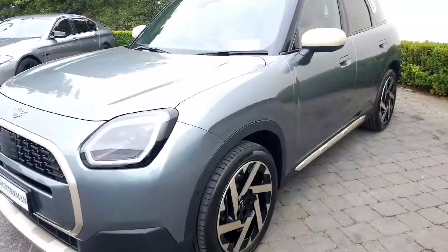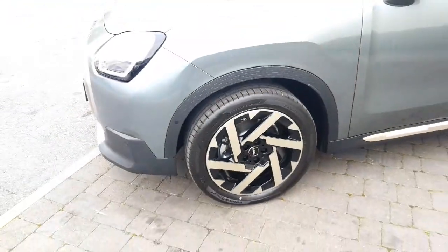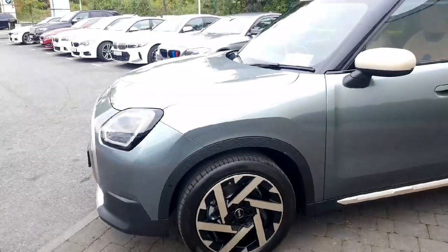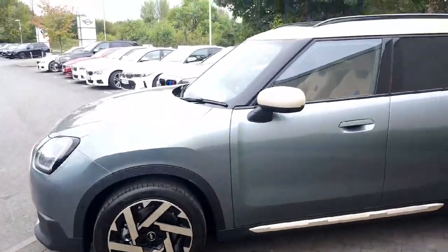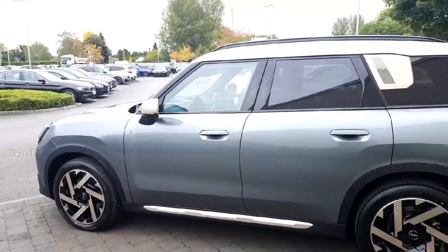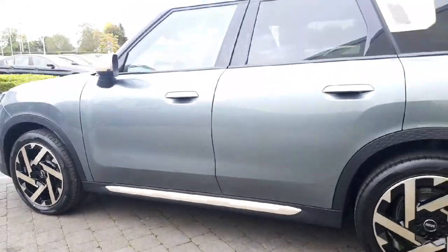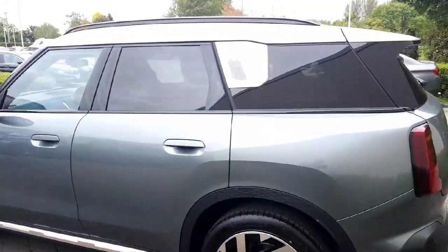Towards the side, we've got our 19-inch Kaleido spoke alloy wheels, which are finished in black and vibrant silver, which matches the whole look of the car. Vibrant silver roof, mirror caps, and our side skirt, plus sun protection glass.